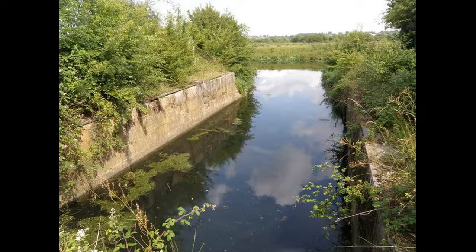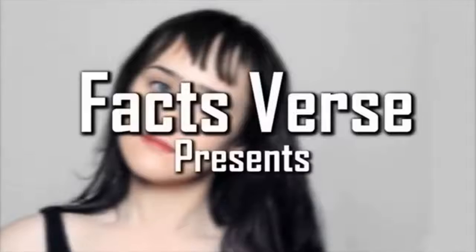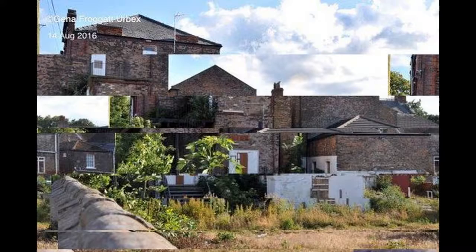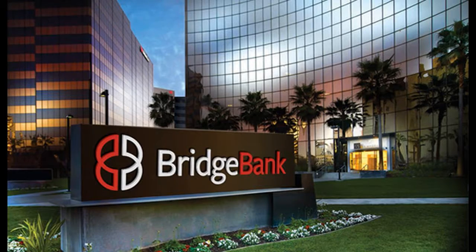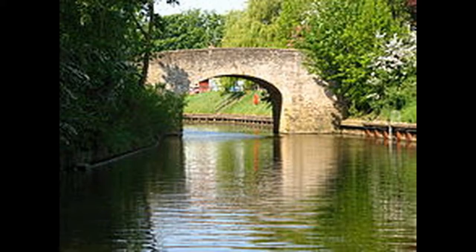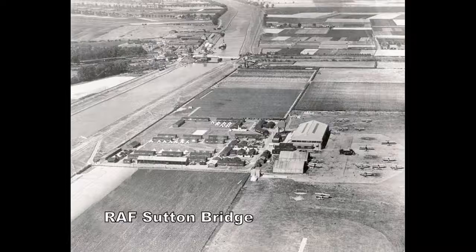Its most pivotal role was when Sutton Bridge became the RAF's Central Gunnery School, training both fighter pilots from RAF Fighter Command and air gunners from RAF Bomber Command. In the words of Group Captain Alan Wright, the Central Gunnery School itself was the first of its kind in the world. On September 1, 1926, the Air Ministry established RAF Practice Camp Sutton Bridge on acquired farmland bordering Sutton Bridge village, adjacent to the River Nene, in close vicinity to Cross Keys Bridge.